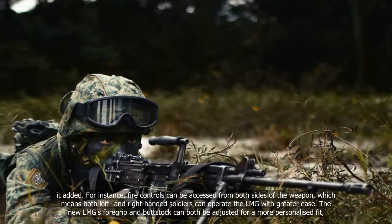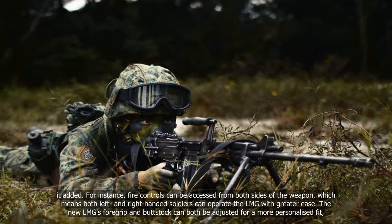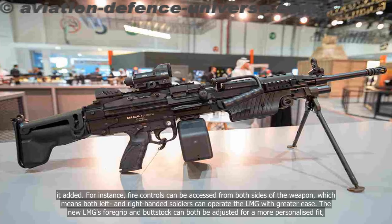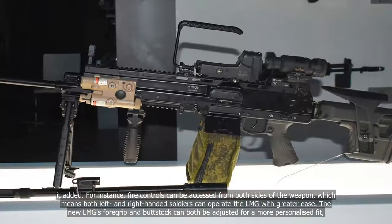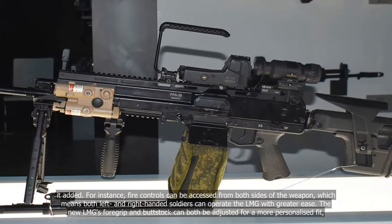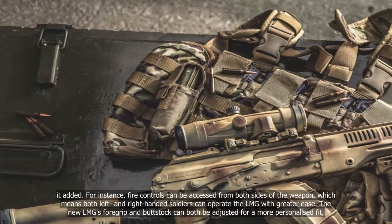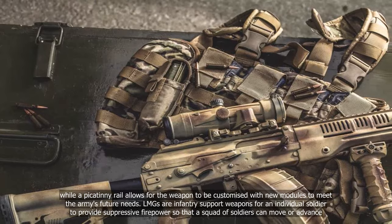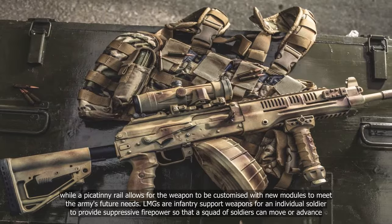For instance, fire controls can be accessed from both sides of the weapon, which means both left- and right-handed soldiers can operate the LMG with greater ease. The new LMG's foregrip and buttstock can both be adjusted for a more personalized fit, while a Picatinny rail allows the weapon to be customized with new modules to meet the Army's future needs.